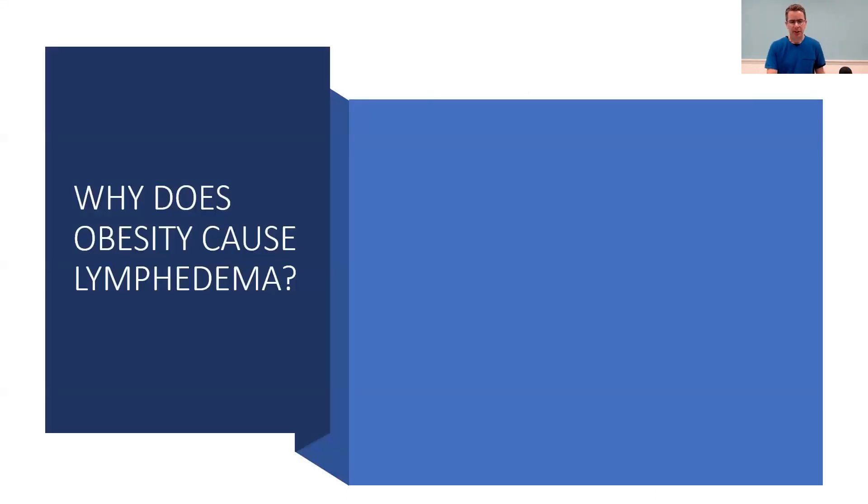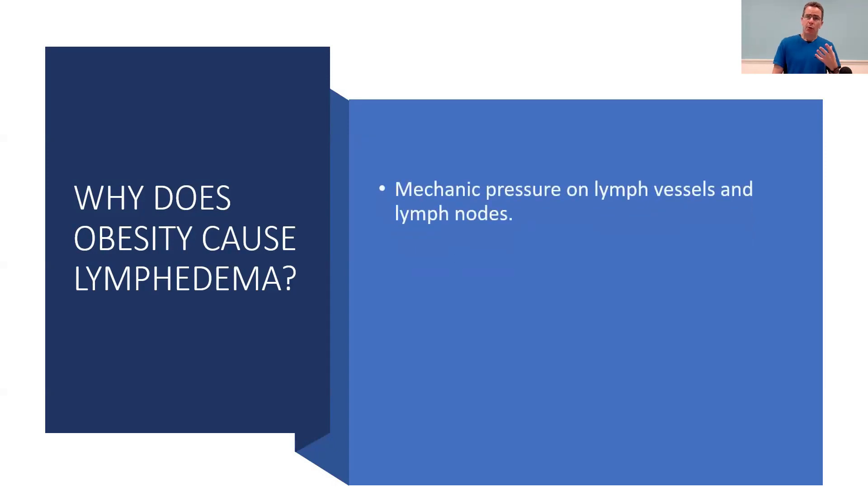Why does obesity cause lymphedema? One of the reasons is simply mechanics. If you have a soft plumbing system — little rubber hoses supposed to transport fluid — if you kink a hose or put a lot of pressure on it, it's not going to flow. When there's excess weight, and if there are folds or a lot of mass around the abdominal area, lying flat means that weight pinches off some very critical places for the lymphatic system.